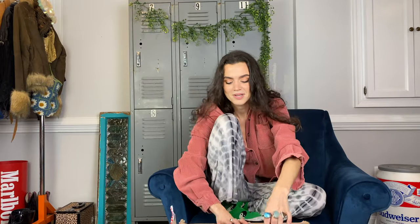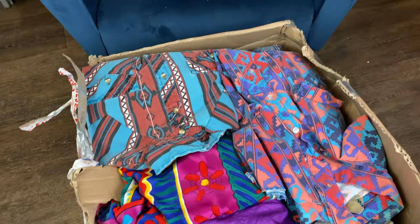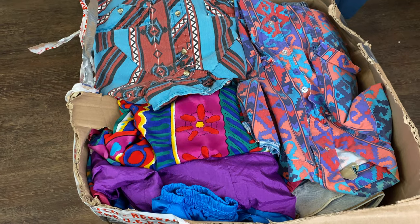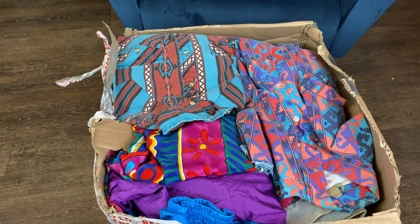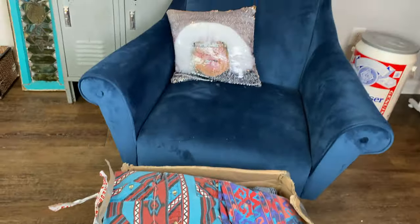Oh my god, let me show you all a view inside. I am so stoked - the colors and the western stuff. I see windbreakers in there and some denim back there. So I'm just gonna start pulling.